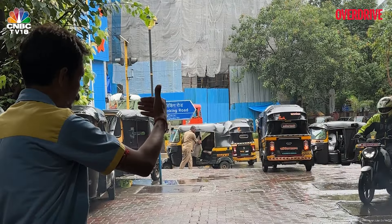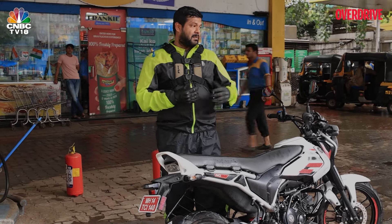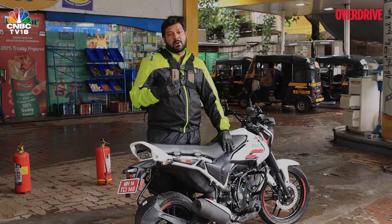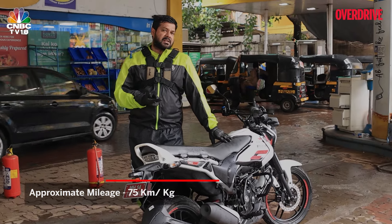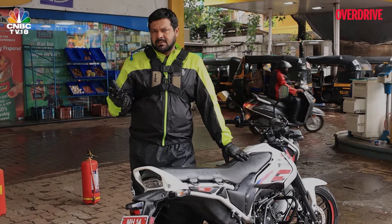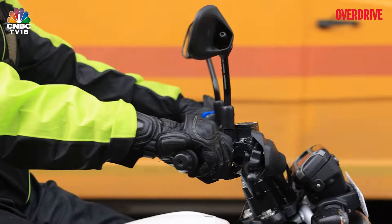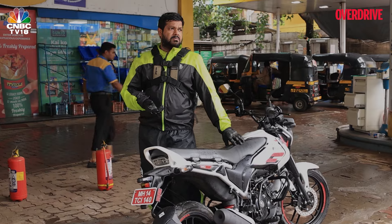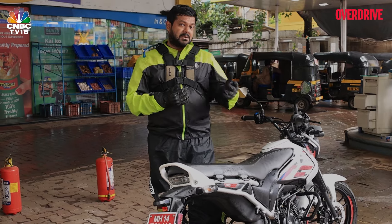Now that we've tanked up the Bajaj Freedom once again, we have an indication of what the mileage figure is all about, at least as far as the city is concerned. After running around in the city for a couple of days, it has returned a mileage of around 75 kilometers per kg of CNG, and that is really impressive. If you consider a regular 125cc IC motorcycle you can expect 50 to 60 kmpl depending on how you ride, but this one delivers 75 on a single kg, and the cost of one kg of CNG is around 73.5 rupees. Very impressed by the mileage figure of the Bajaj Freedom, and out on the highway that number is only going to rise.